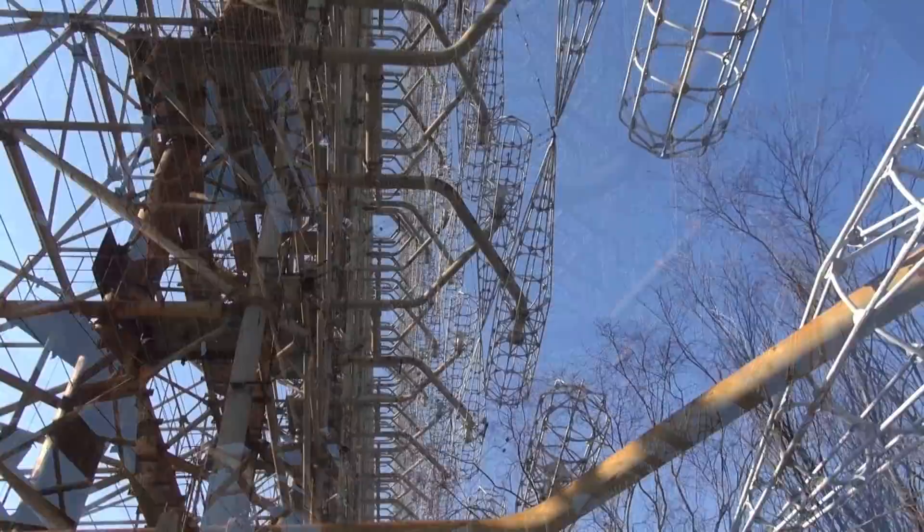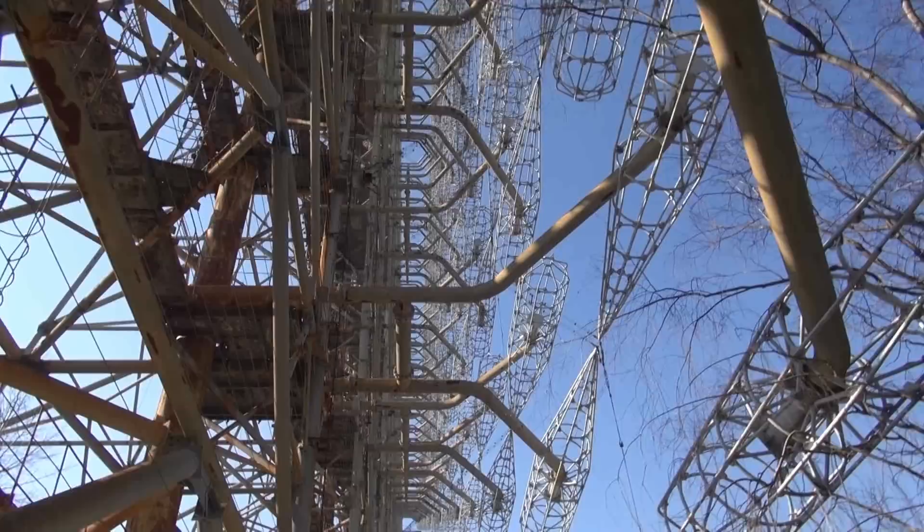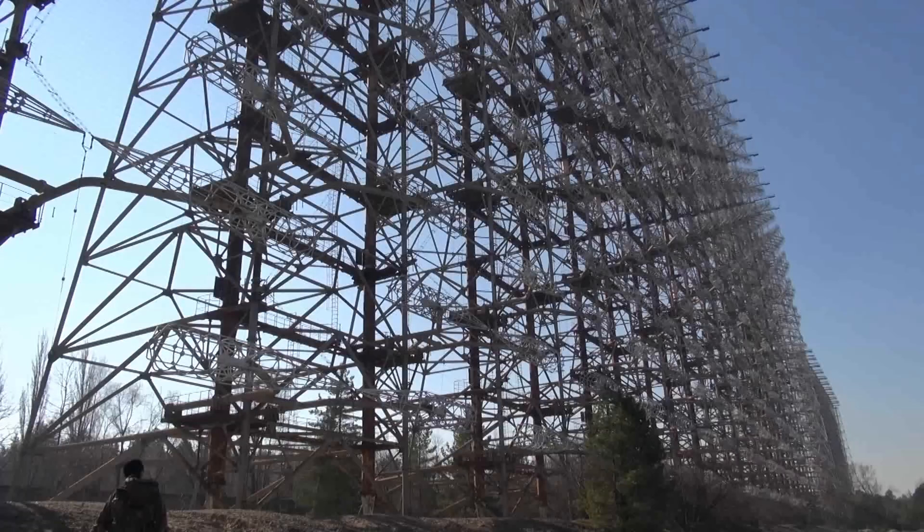About the Duga 3 array: it could send transmission powers of up to 10 megawatts, and the main installation is about 160 meters high and 500 meters wide — that's for the main installation where we're currently walking. If we look to the right you can also see a smaller array, used for different frequencies, with a height of only 90 meters.